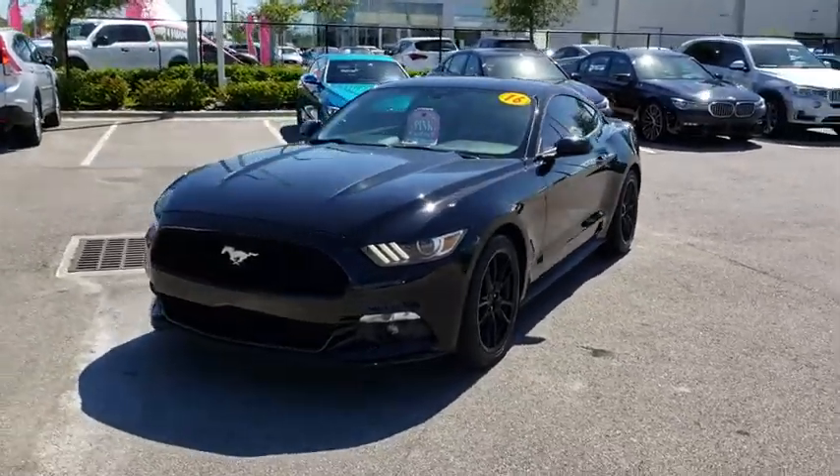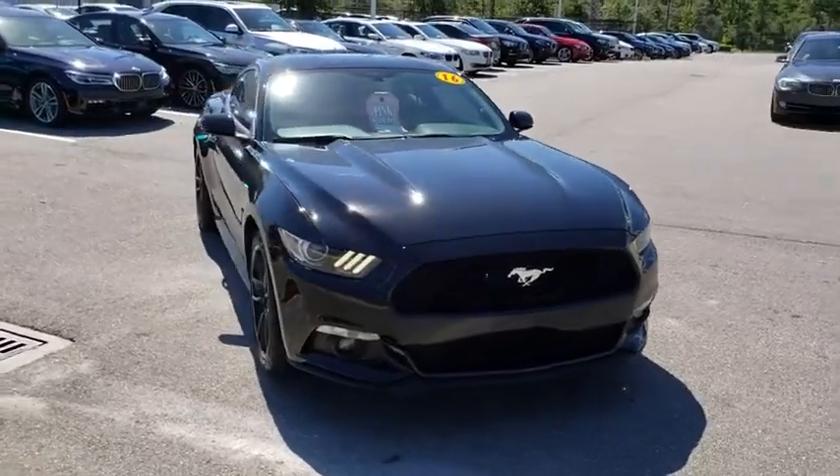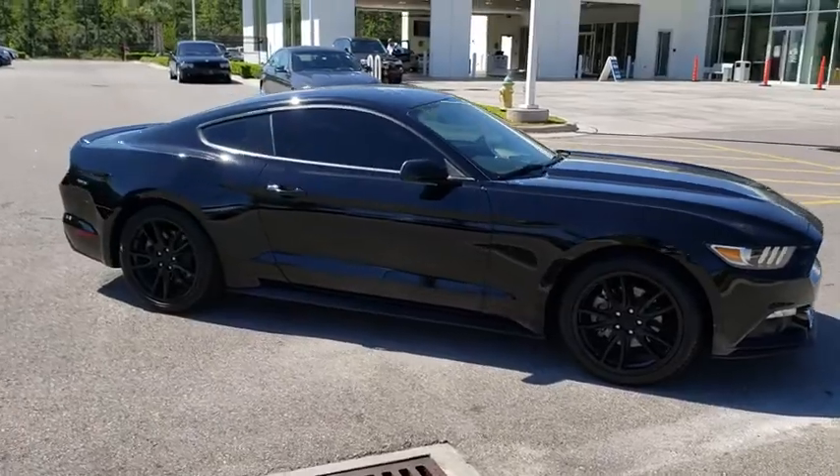The 2016 Ford Mustang. The Mustang is race worthy and ready for the track. This vehicle has less than 30,000 miles. Here are some of this vehicle's great options.